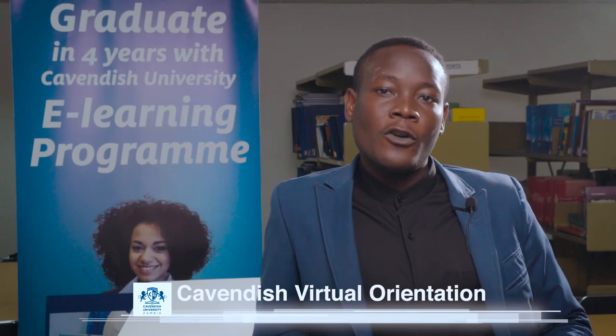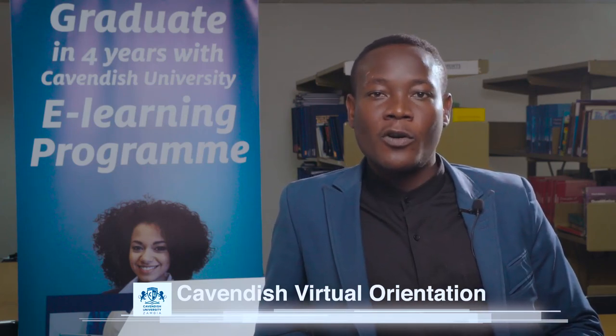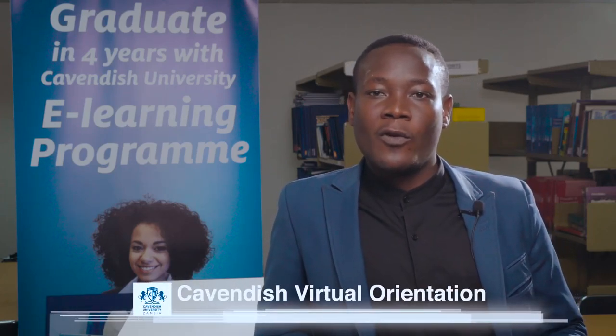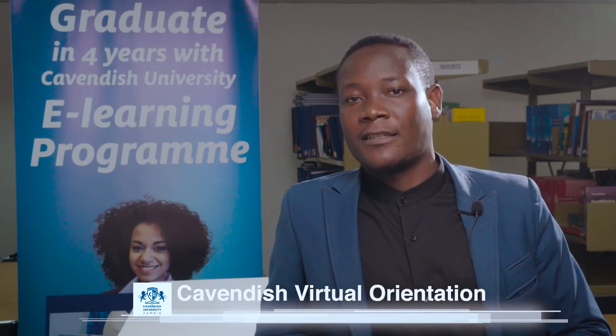When you come to the library you find hard copy books, but if you don't want to use hard copies you can use our online library at the comfort of your seat using your phone or laptop. When you come to the library you'll find the Wi-Fi password so you can connect and do your research.